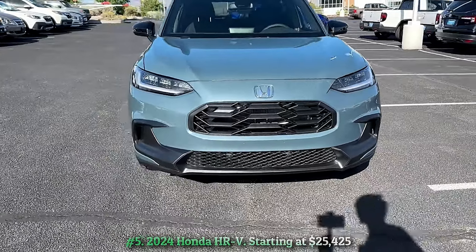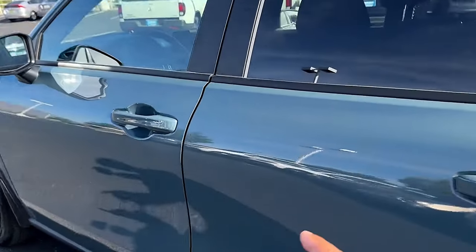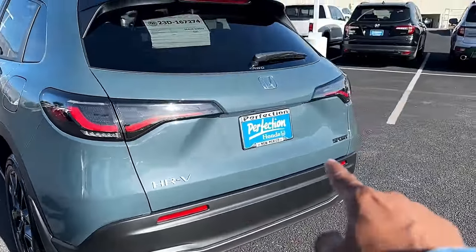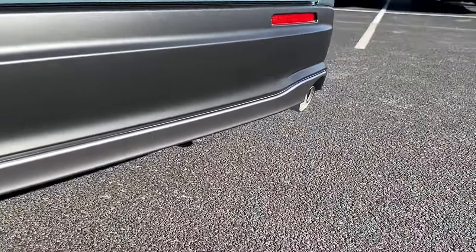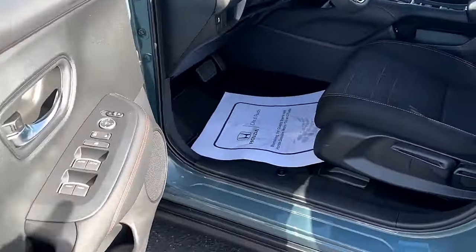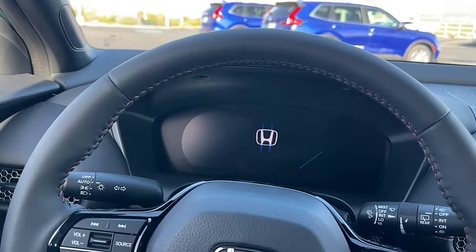Number five: 2024 Honda HR-V, starting at twenty-five thousand four hundred twenty-five dollars. Honda has assembled the practical and value-oriented HR-V as its entry-level SUV, using chassis components from the Civic compact car. However, its 2.0-liter four-cylinder engine is somewhat lacking in power, exacerbated by its pairing with a continuously variable automatic transmission. We hold out hope that Honda will develop a hybrid version using the powertrain from the Accord Hybrid. Until then, the HR-V offers a practical cabin, contemporary infotainment, and driver assistance technology.